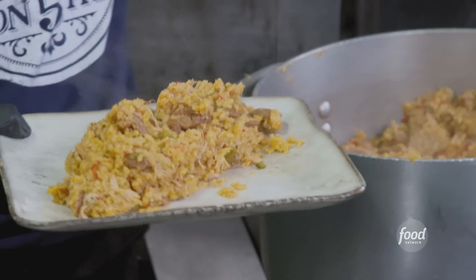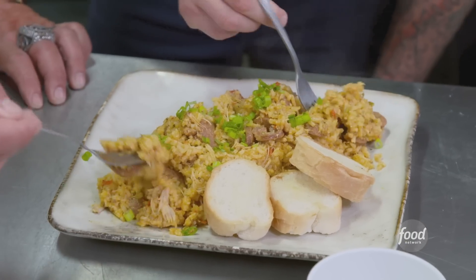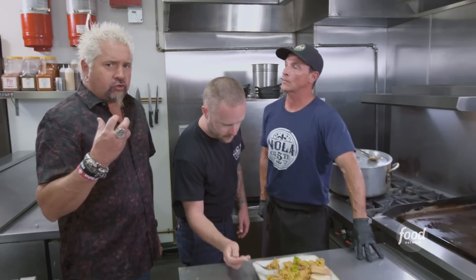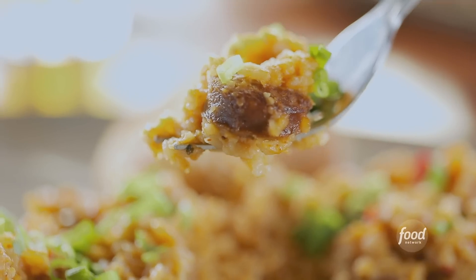New Orleans jambalaya — that one's for me. Green onions on that, give it a little color. Some Leidenheimer's bread, and you get the perfect bite. A really flavorful jambalaya. That is the best I've ever had. It's mellow heat, this long grain rice is nice and toothsome, great rendering of the sausage, love the chicken thigh. You get little different bites each time.